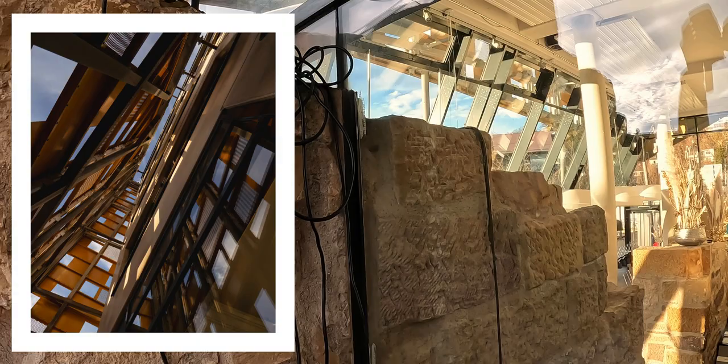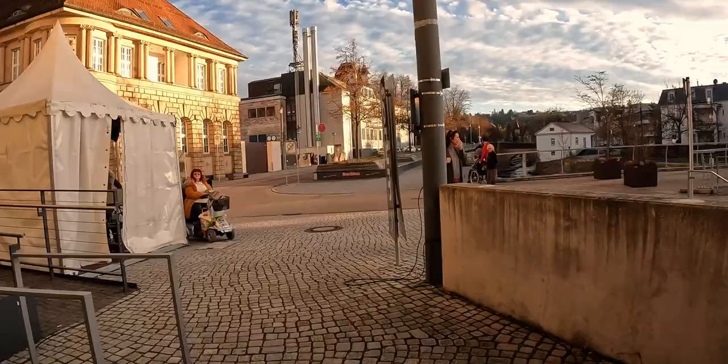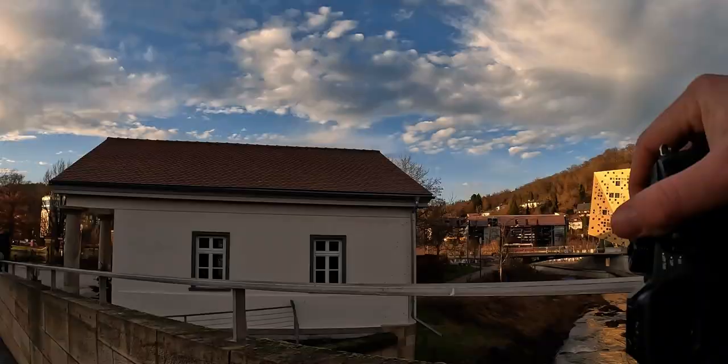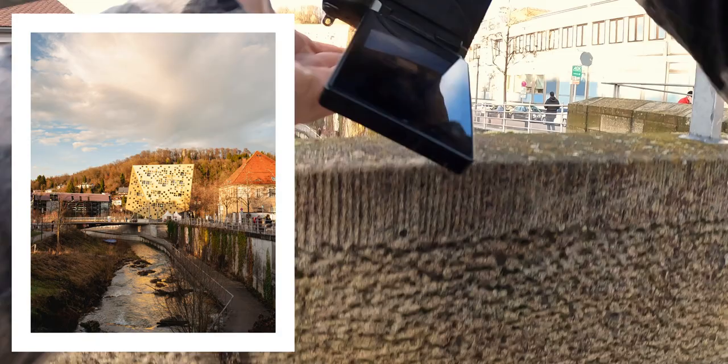Oh yeah, I love that, nice light. It's quite nice from this point, and the light just hits it nicely.